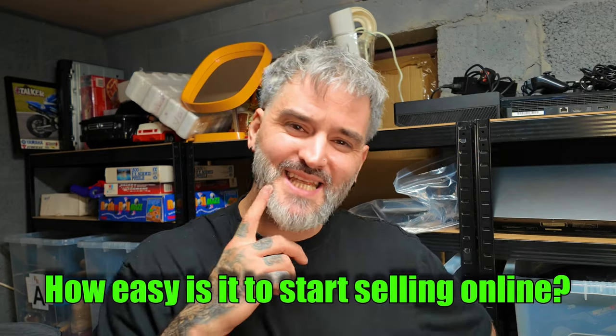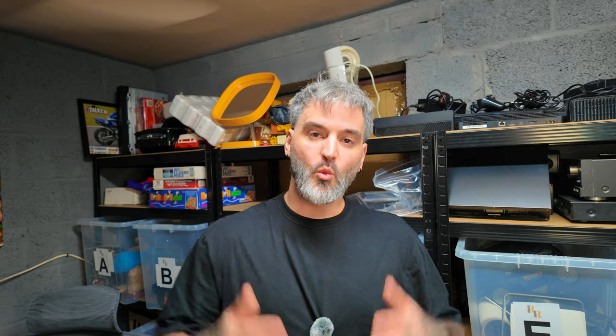Right now I'm going to be diving into one of the most popular questions that I get, especially from those of you who just watch the channel but don't resell yourselves. And that is: how easy is it to start selling online? Whether you've got a closet full of clothes or a drawer full of unused gadgets, or you just want to make some extra cash, stick around.